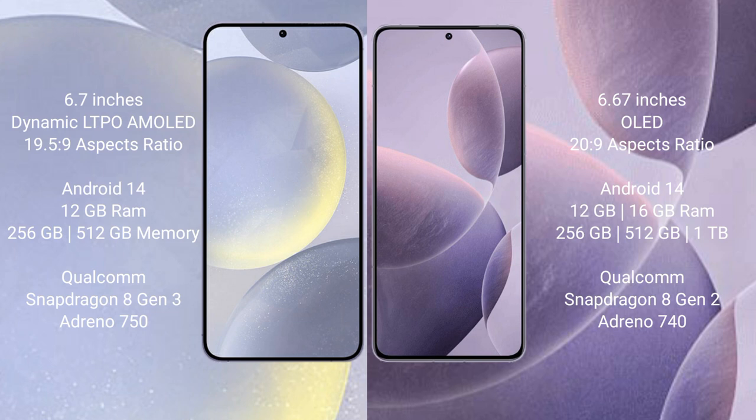Samsung Galaxy S24 Plus runs on the Android 14 operating system. Redmi K70 also runs on the Android 14 operating system.